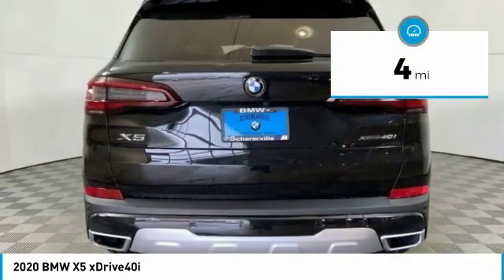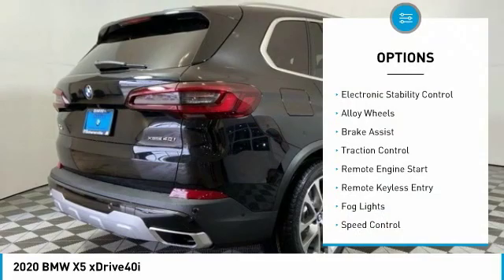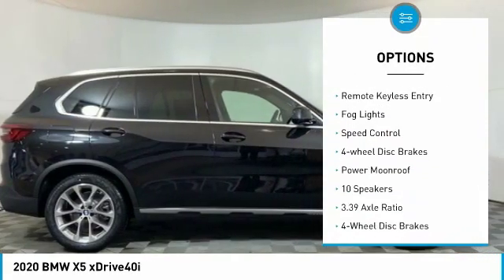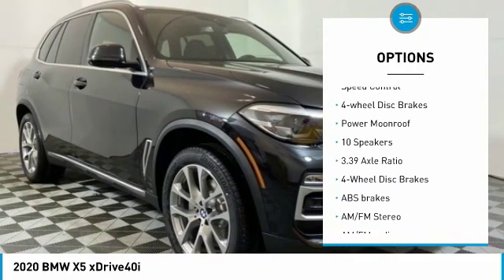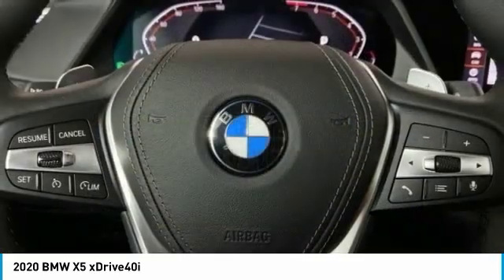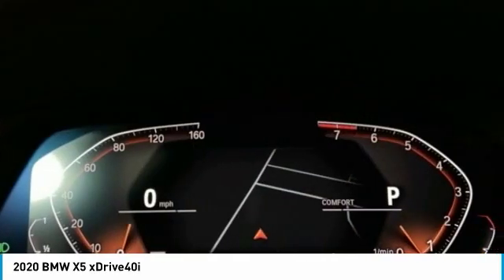This vehicle has less than 100 miles. Here are some of this vehicle's great options: electronic stability control, alloy wheels, brake assist, traction control, remote engine start, remote keyless entry, fog lights, speed control, four-wheel disc brakes, power moonroof.